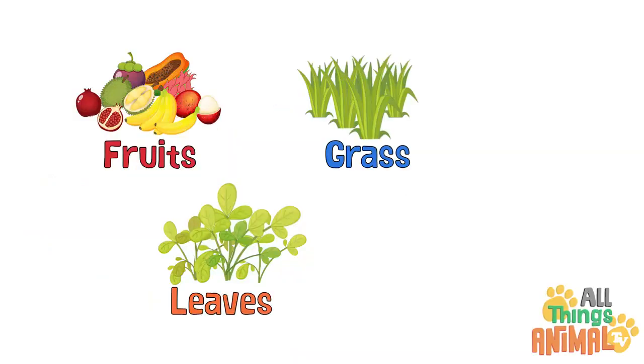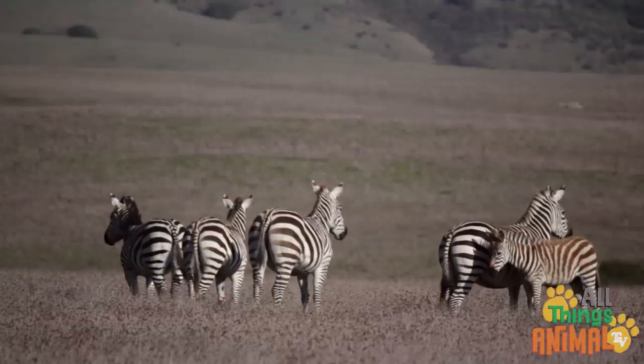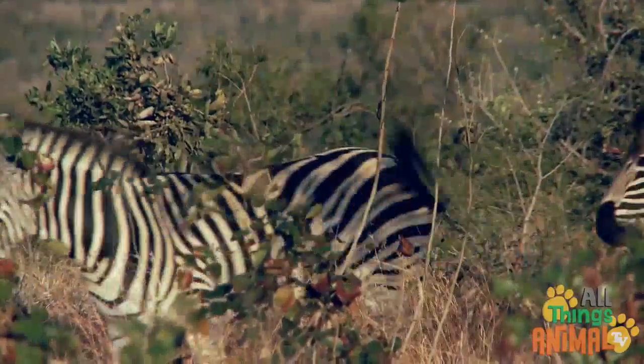Zebras eat fruit, leaves, grass, and roots, and they graze in a big group called a herd. Zebra herds roam on large grassy plains. They can run very fast. Can you say zebra?